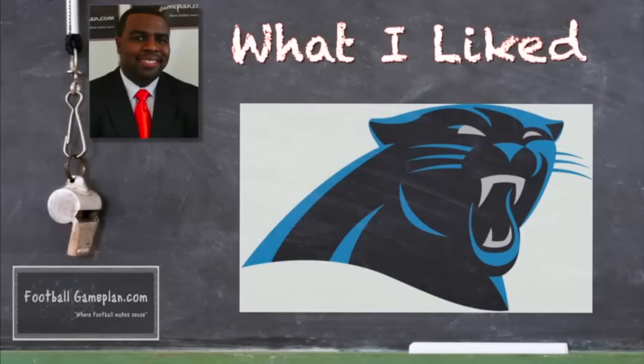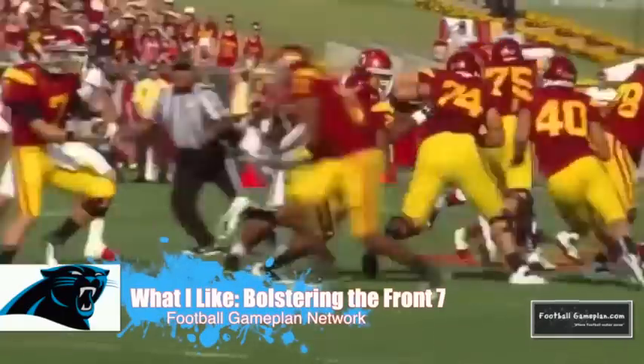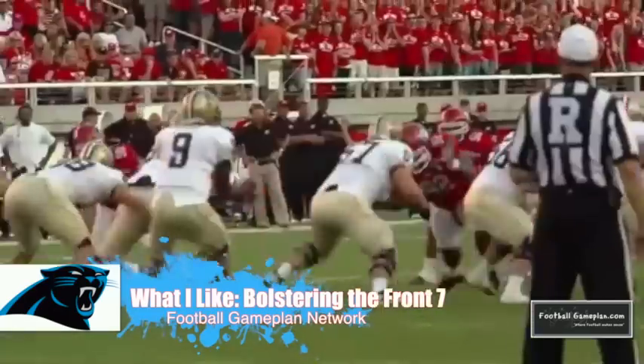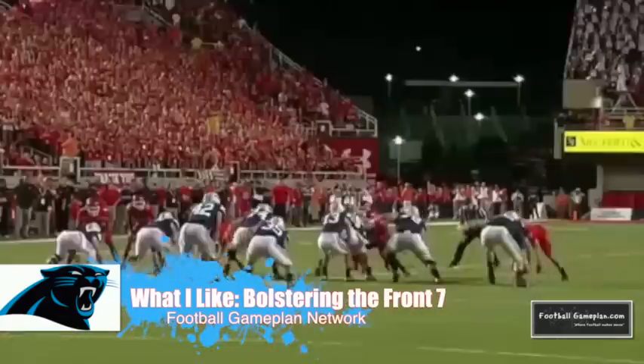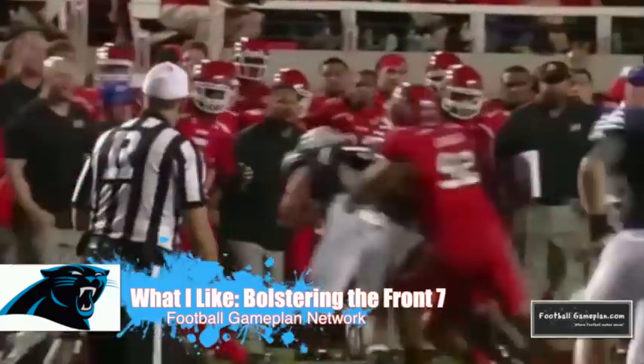What I like most about the Panthers draft was the fact that they were able to come away with two first round talents at defensive tackle. Starlo Talaley, in my opinion, is one of the more versatile defensive linemen in this draft. He can play a five technique in a 3-4 defense, he can play a one or three in a 4-3. So you can move him around your defensive front and get creative in your pressure packages.